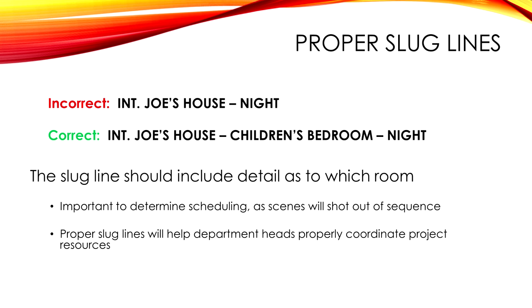A good example is when I get a script that just says 'Joe's house.' I'm going, well, where are we in Joe's house? Just because the scene before was at Joe's house doesn't mean we're in the same room.